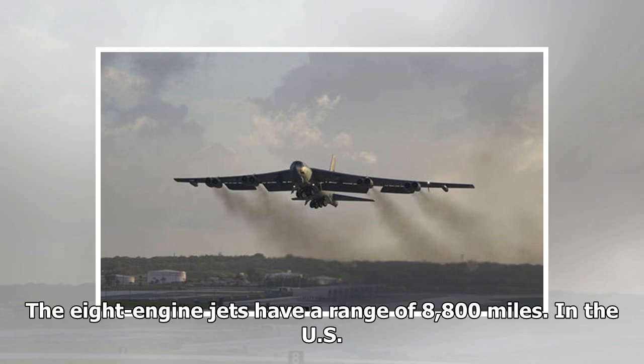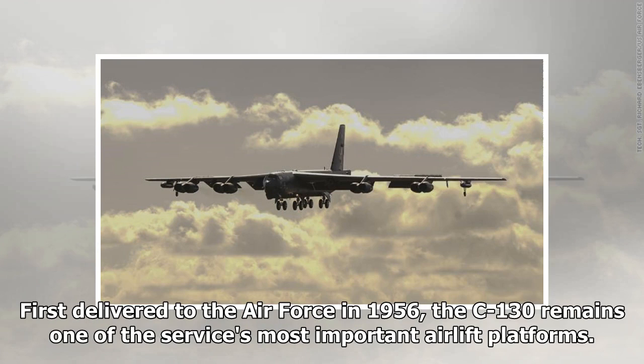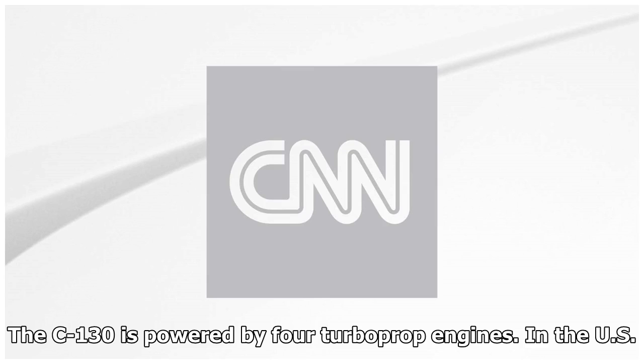The US Air Force C-130 Hercules transport: a C-130J Super Hercules from the 37th Airlift Squadron flies over Normandy, France, June 3, 2015. First delivered to the Air Force in 1956, the C-130 remains one of the service's most important airlift platforms. More than 140 are still in active units, with more than 180 in the National Guard and 100 more in the reserve. The C-130 is powered by four turboprop engines.